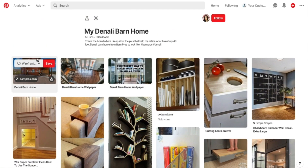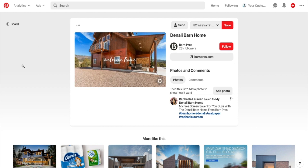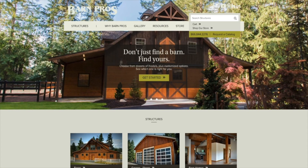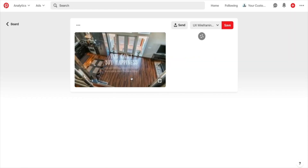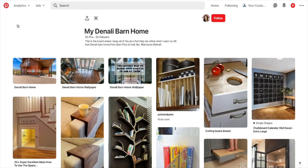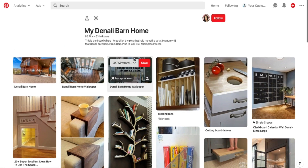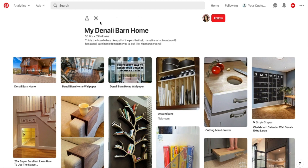I also created a couple of screensavers so I can have them rotating on my desktop background. One says 'Welcome Home,' and another one says 'You can't buy happiness, but you can buy a barn home — and that's pretty much the same thing.' In line with my vision boards, I really think keeping your goals in front of you is super important. There are four screensavers total that you can download from my Pinterest board.